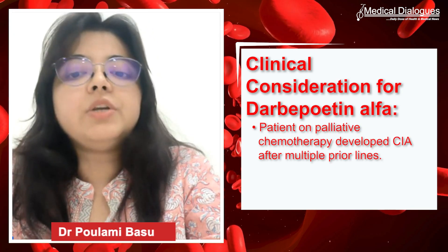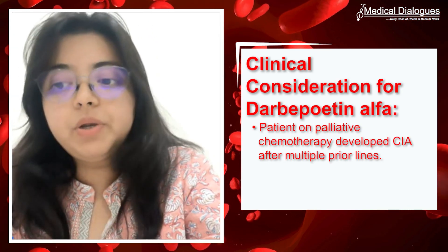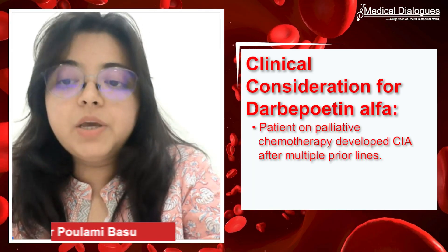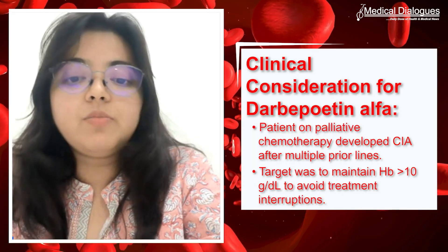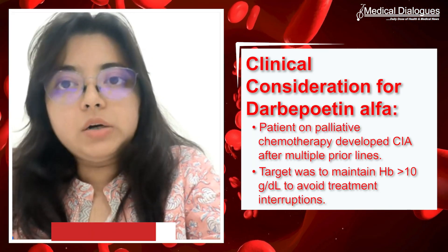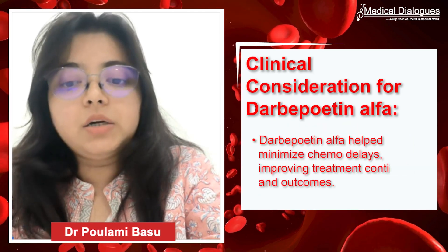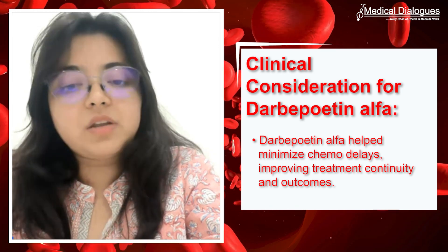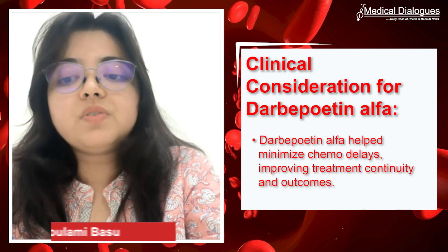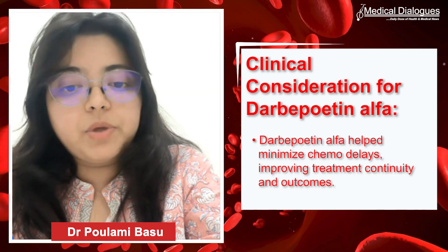This patient was on palliative chemotherapy and had already undergone multiple lines of therapy, developing chemo-induced anemia along the way. The goal was to raise her hemoglobin above 10 g/dL to allow continuation of chemotherapy cycles without interruption. Darbepoetin alpha has been shown to significantly reduce chemotherapy dose delays in anemic cancer patients.